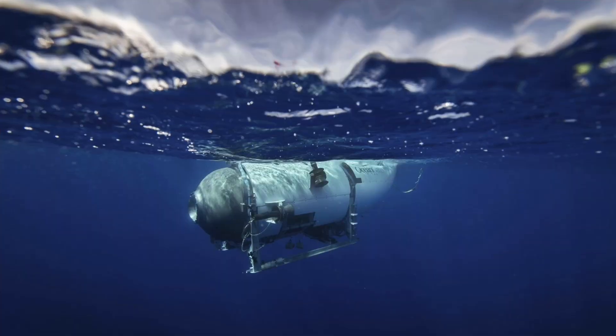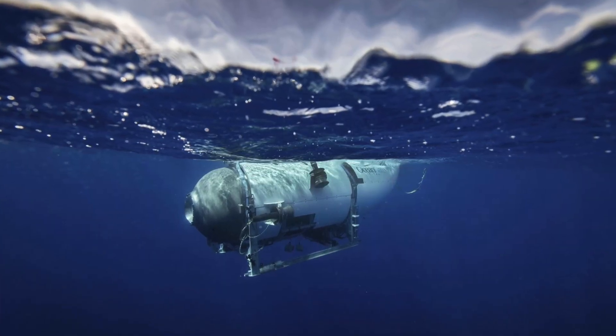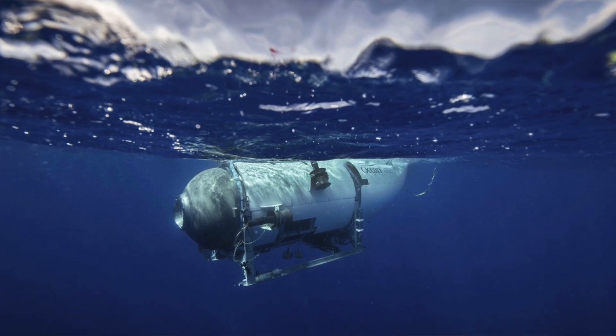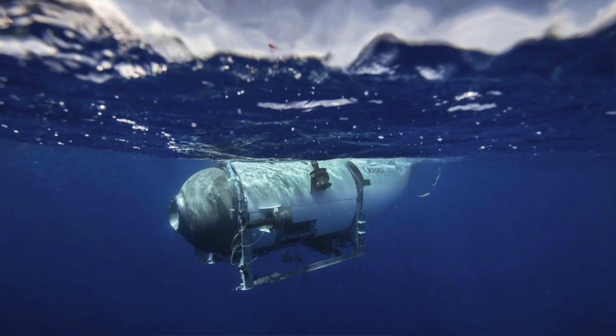Hey guys, there's a lot that's been discussed about the Titan Submersible that's been missing over the Titanic wreck site, and I thought we might take the opportunity to throw out the logistics and the foreseeable problems with the group that's up there now working.